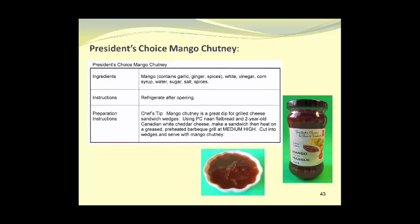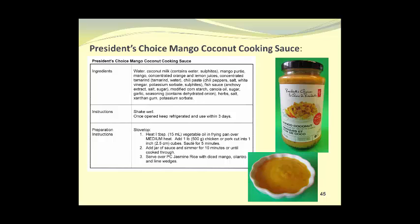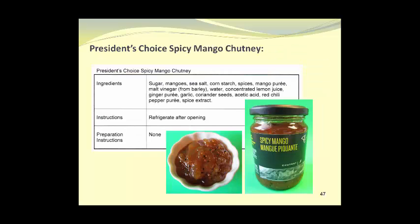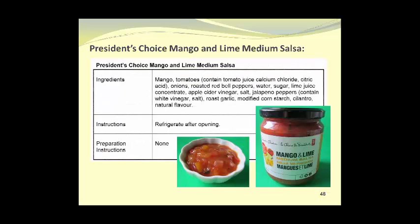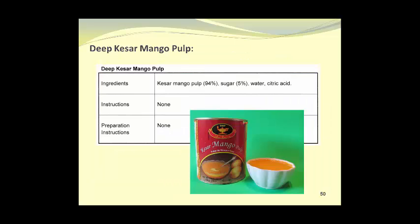President's Choice Mango Chutney. President's Choice Habanero Ayola Whipped Dressing. President's Choice Mango Coconut Cooking Sauce. President's Choice Plum Sauce, which is not mango-based, but is an example of a popular sauce made from plums that could easily be made from mangoes. President's Choice Spicy Mango Chutney. President's Choice Mango and Lime Medium Salsa — salsas are very popular. Bolthouse Mango Chipotle Yogurt Dressing. Deep Kessar Mango Pulp.